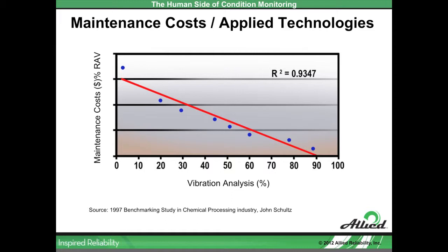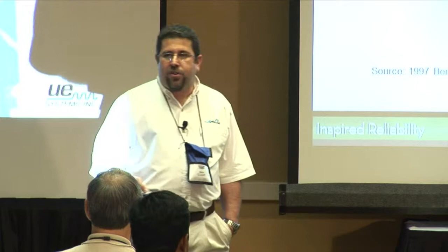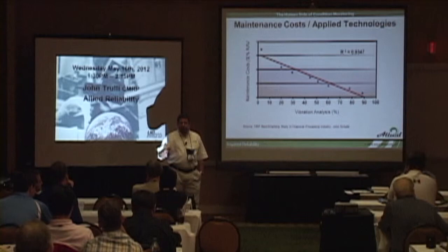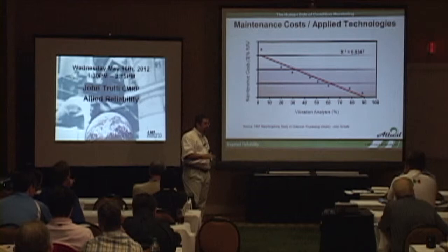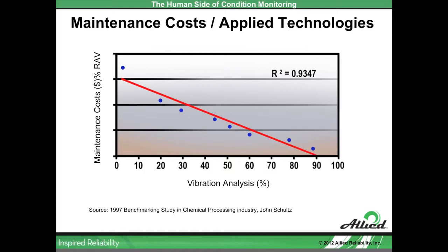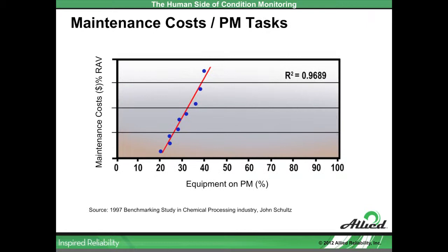Why would increased coverage reduce costs? Condition monitoring activities are non-intrusive — you collect data while equipment is in operation, so there's no production loss. Maintenance is performed only when we identify an issue, which eliminates time-based replacement and reconditioning. This allows us to focus maintenance activities only when needed, resulting in increases in production and decreases in parts and labor. Because we're identifying things early on the failure curve, we see less reactive emergency or demand maintenance — more uptime, more production. The same graph for preventive maintenance tasks shows the opposite: as we increased the number of PMs, maintenance costs increased.